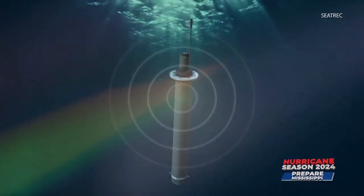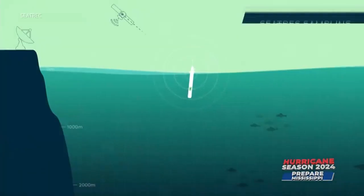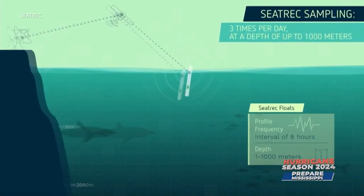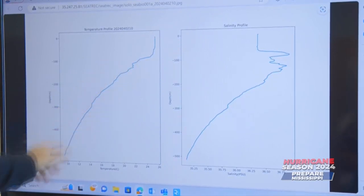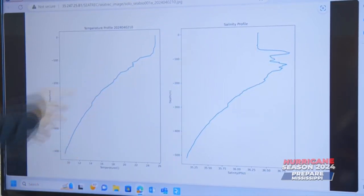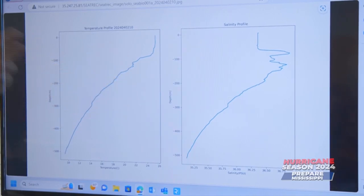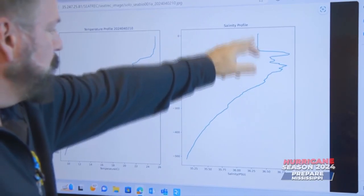The float powers itself through an innovative power-harvesting system that converts the difference in temperature from the surface to a depth of about 1,000 meters into electricity. Temperature kind of plateaus off in a couple of thermoclines, and ultimately at 500 meters depth it's about 9 degrees. As it bobs along with the ocean current, it takes temperature measurements from the surface down to its maximum depth to get a profile of how deep the warm waters go.